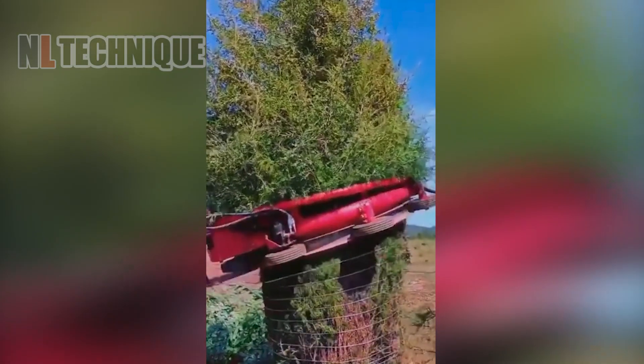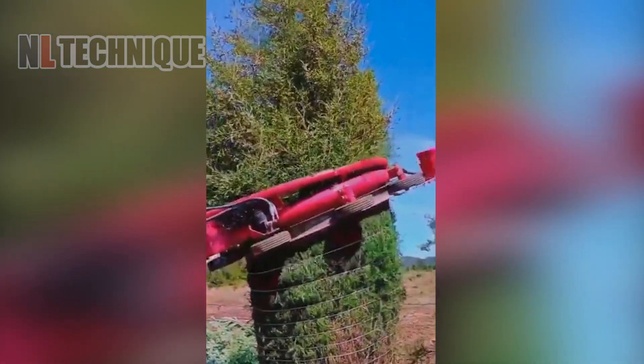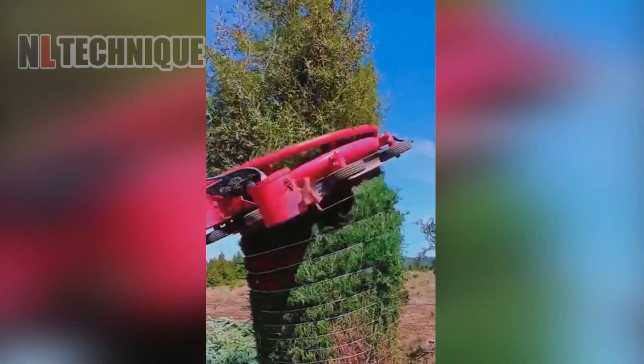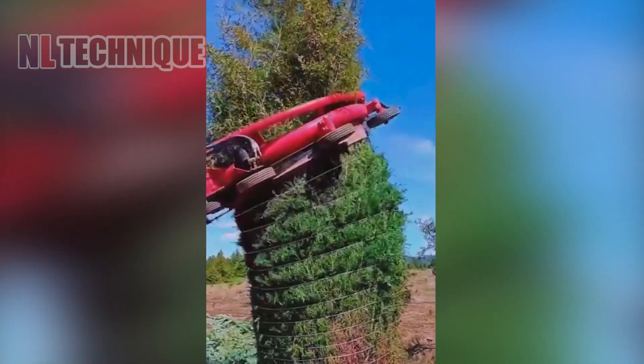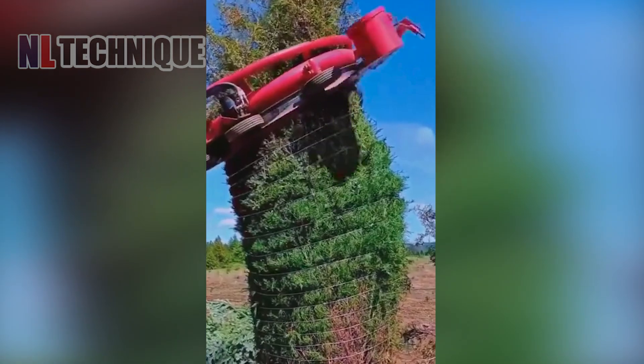Let's explore a unique machine designed to wrap wire around trees for packaging and transportation. This innovative equipment streamlines the process, ensuring trees are securely bundled for safe and efficient transit.